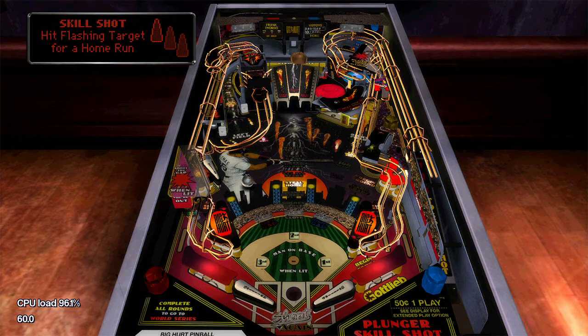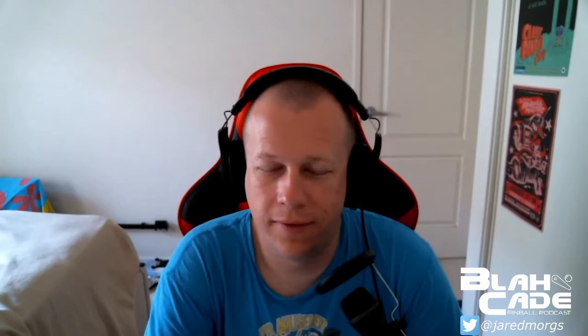The Legends Pinball comes packed with 22 Gottlieb tables. I made the mistake of thinking some of the Gottlieb tables were going to be dropped — turns out nope, they're in. The two tables that are not going to be included are Big Big Hurt, which is the baseball one and I think the only licensed table of the batch, and for some unknown reason they dropped the EM version of El Dorado. Instead you get the solid state version, El Dorado City of Gold, which both me and Jared think is the craptacular version.